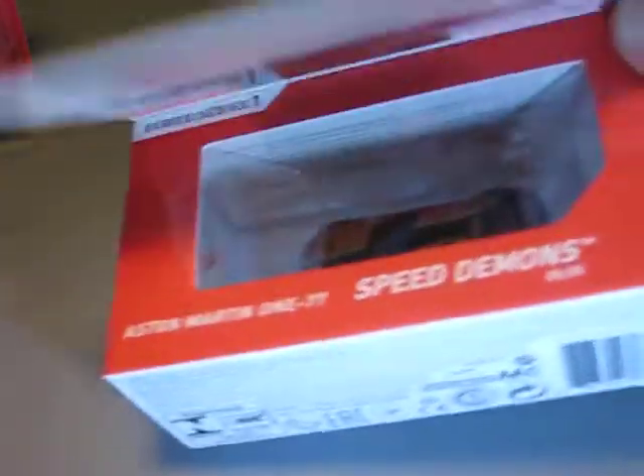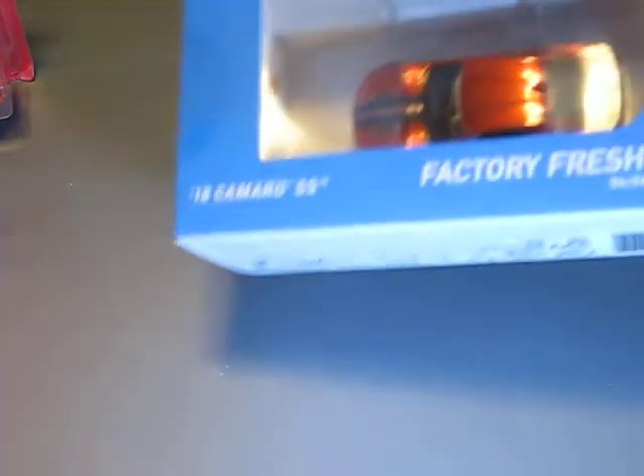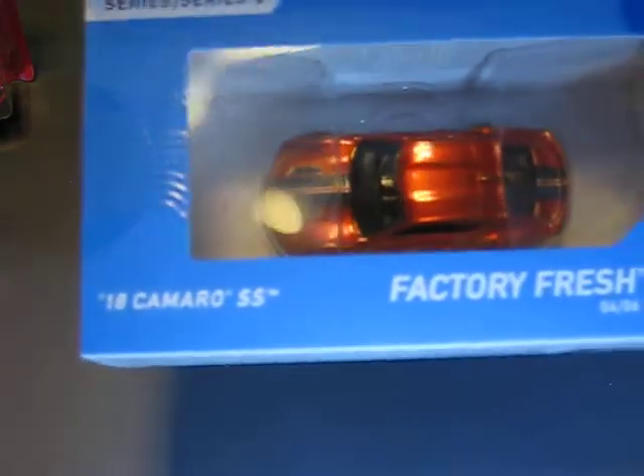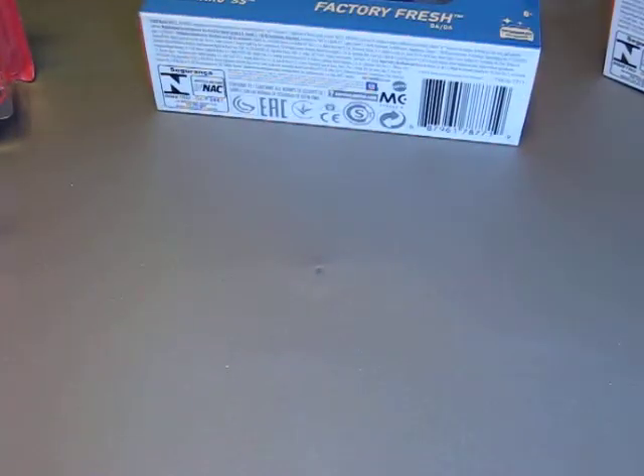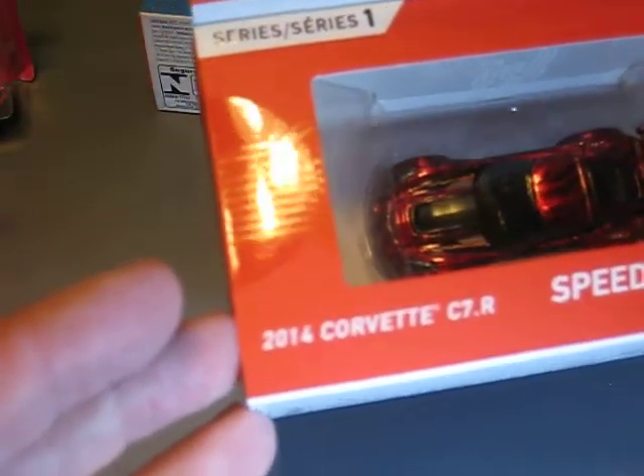Then I also found some Hot Wheels ID cars. I found the Aston Martin 1:77. And I found this 2018 Camaro SS. I bought these cars especially because of their very nice paintwork — the colors look very, very good to me. Also the 2014 Corvette C7R — very nice looking in red with black.